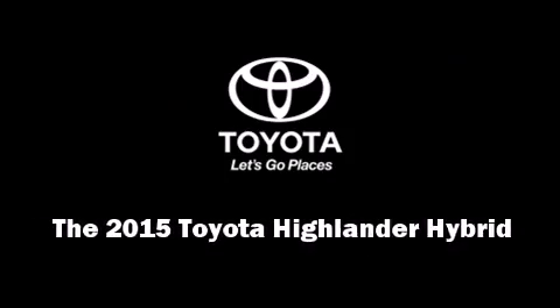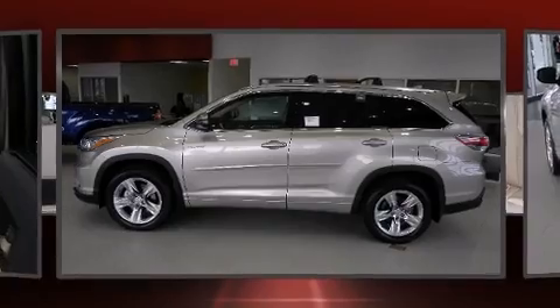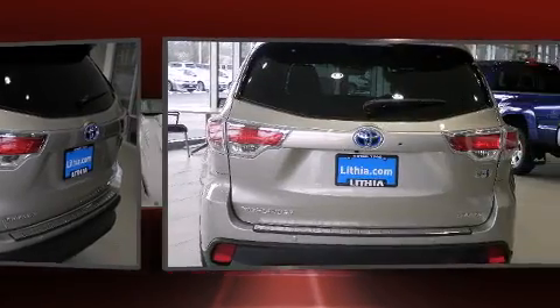The 2015 Toyota Highlander Hybrid. Under the hood, you'll find a six-cylinder engine with more than 230 horsepower. And for added security, Dynamic Stability Control supplements the drivetrain.